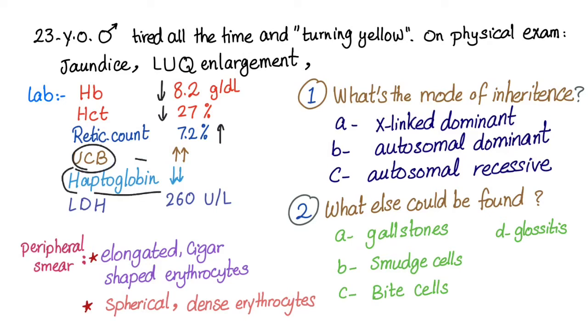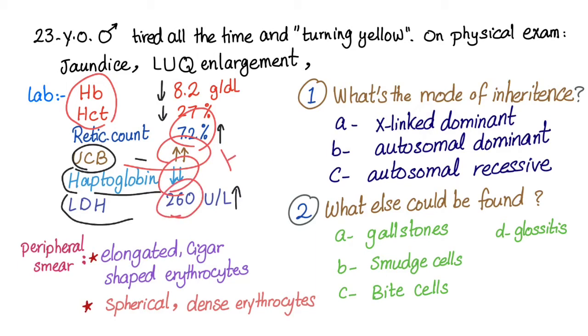Haptoglobin is low and LDH of 260 is high. Low hemoglobin and hematocrit indicate anemia. Reticulocytosis, elevated unconjugated bilirubin, low haptoglobin, and elevated LDH all indicate hemolysis. Together, this points to a hemolytic anemia.